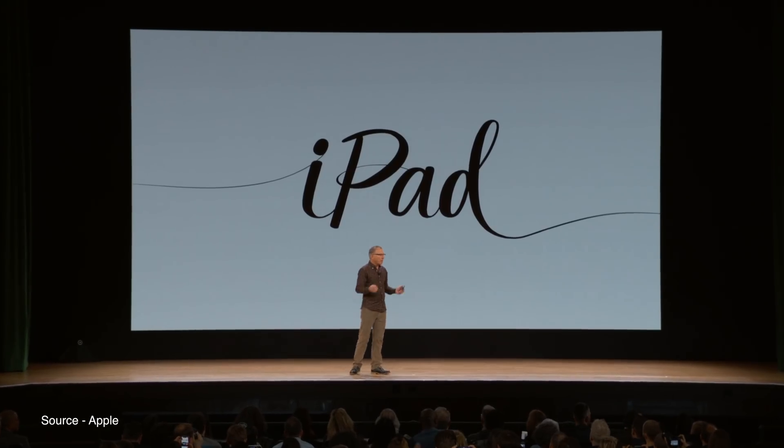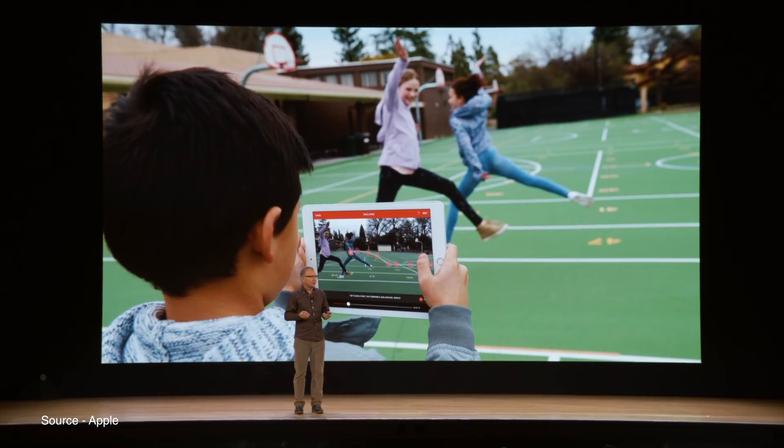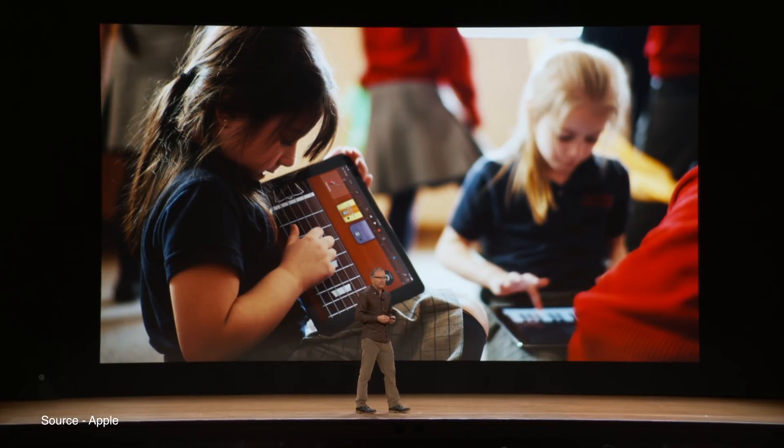So what do you think of the new iPad and the educational applications that Apple announced today? Let us know in the comment section down below. This has been Dan with MacRumors — thanks for watching, and I will see you in the next one.